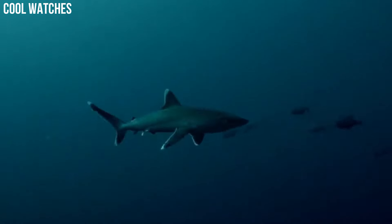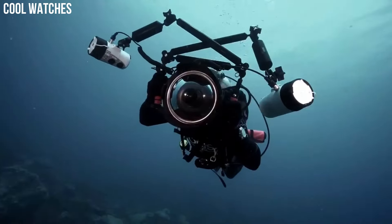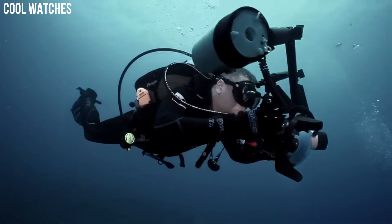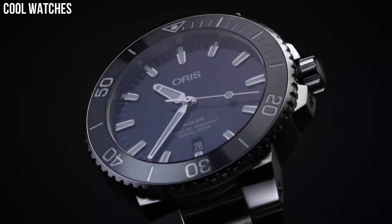Scratch-resistant domed sapphire crystal with anti-reflective coating inside. Screw-down crown. Bezel function: unidirectional. Calendar: date. Special features: luminous, screw-down crown. Movement: Swiss automatic.